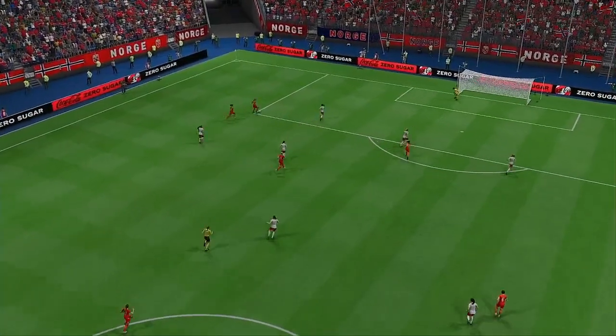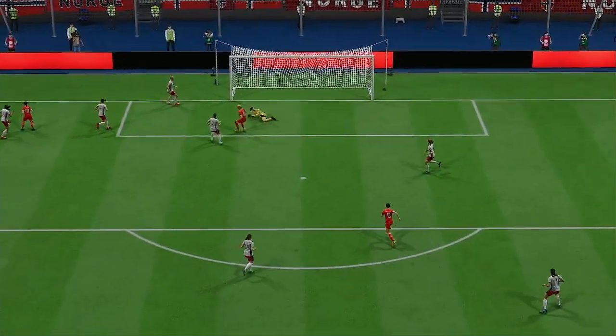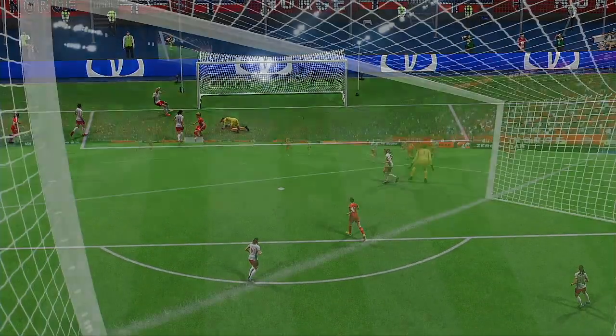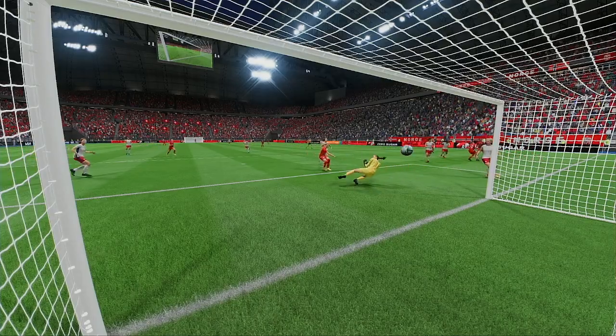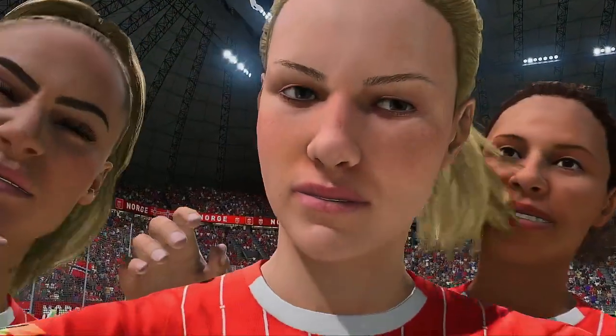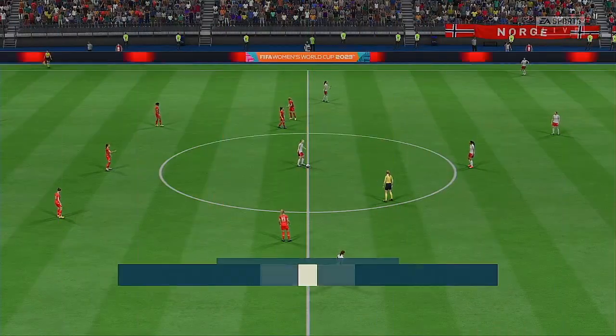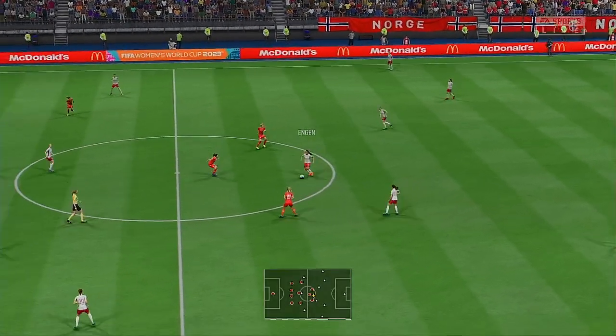Just look at the set-up here — it's such a clever back heel, and the movement in the box is equal to it. It's such good timing. What a goal! And back on the way — one-nil it is.